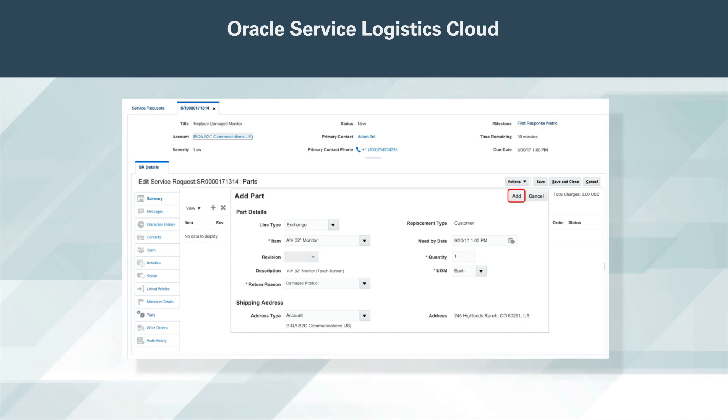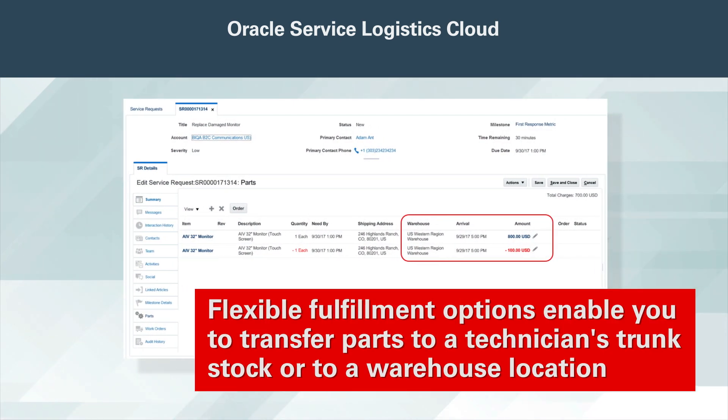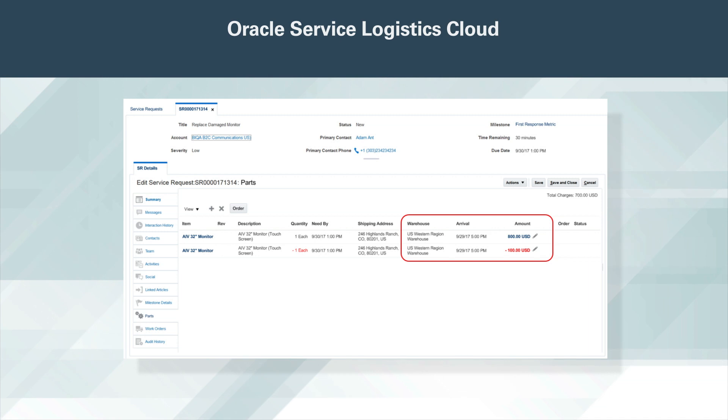This enables you to determine the earliest dispatch date when a field service technician is needed to perform the service. Flexible fulfillment options enable you to transfer parts to a technician's trunk stock or to a warehouse location. Alternately, you can ship parts directly to a customer, a technician, or a one-time address using a sales order. This ensures you get the right parts to the right place quickly to resolve your customer's issue.